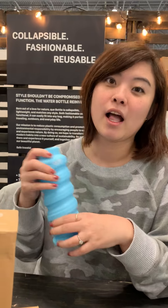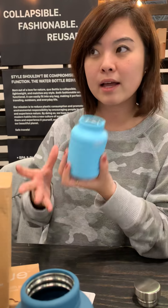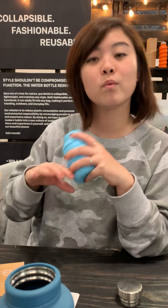What inspired you to create this? I personally had a huge problem with bottles because they're bulky and heavy, and I don't want to bring them when I go traveling or go outside. But I don't want to buy disposable bottles that are not good for the environment. So I wanted to make something easy to bring, lightweight, beautiful, and stylish, so I can take it with me wherever I go.